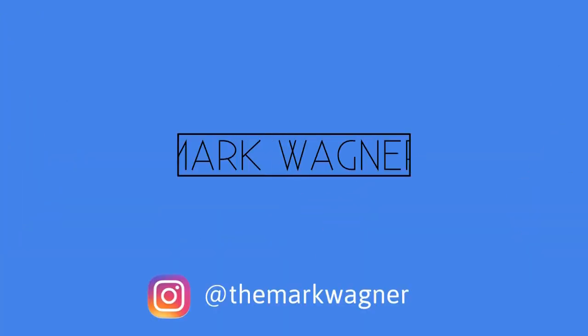Today I'm going to be showing you the exact process to take you from making nothing to making thousands of dollars a month on Shopify. My name is Mark Wagner. I'm 17 and I've been dropshipping for around 8 months now. I currently make thousands of dollars a month all from my laptop.